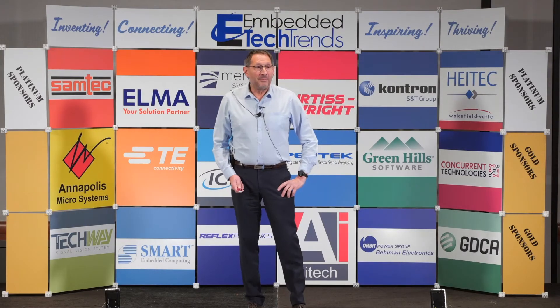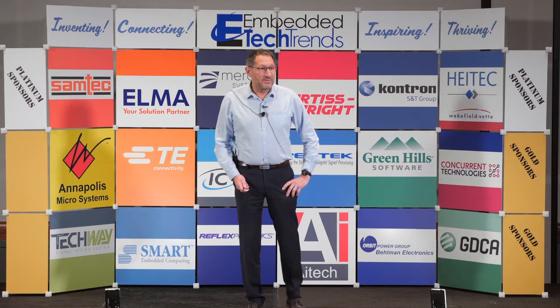Good morning everyone. I'm Patrick Mechin, President of TechWay.